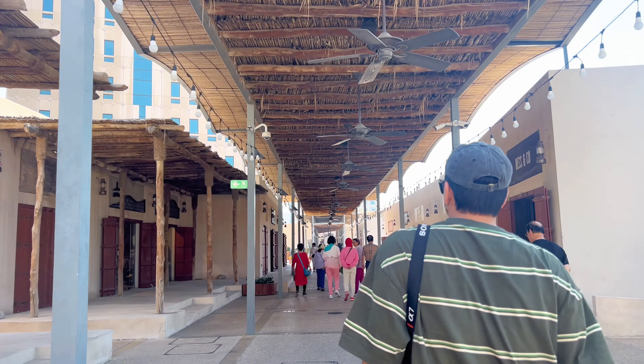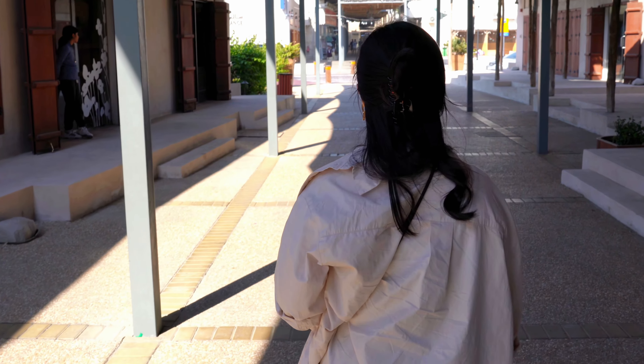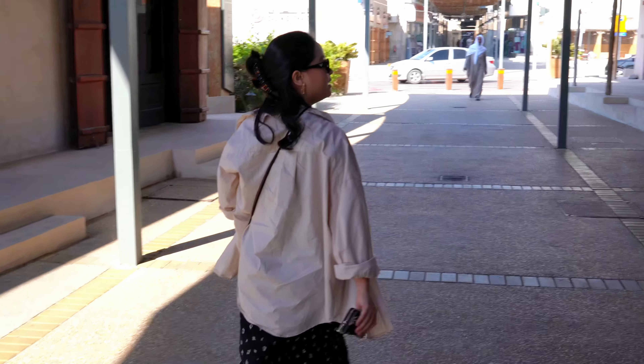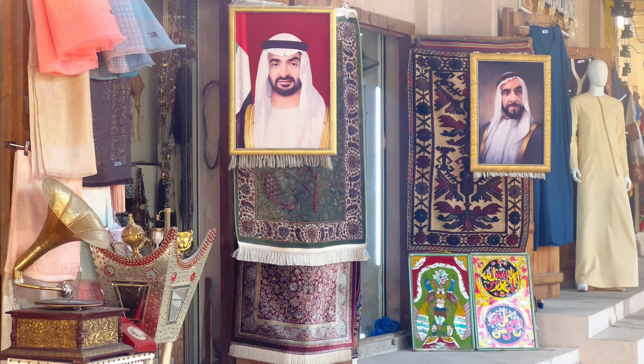Upon arriving, we decided to walk around the souk first. Most of the shops were closed but as I walked around I could imagine that this could be livelier at night, maybe right after Iftar around 8pm.